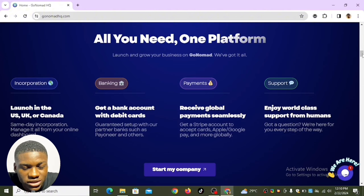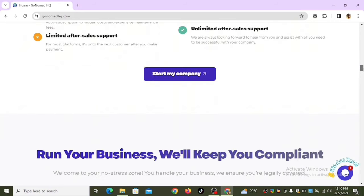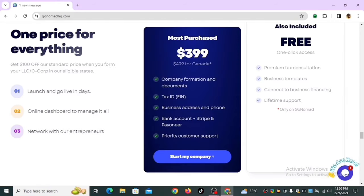How much does it cost? To create an LLC in the UK or United States, it costs $400 USD. To create an LLC in Canada, it costs $500 USD. You get all of this: your EIN tax ID, business address and phone number, a valid bank account, Stripe and Payoneer accounts.